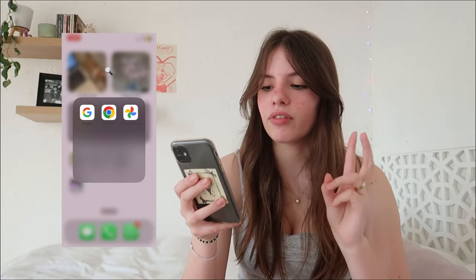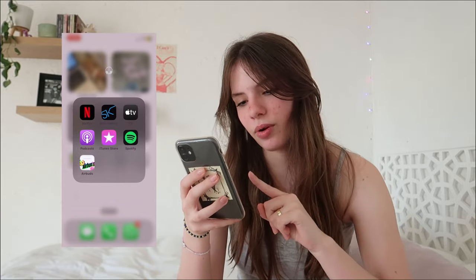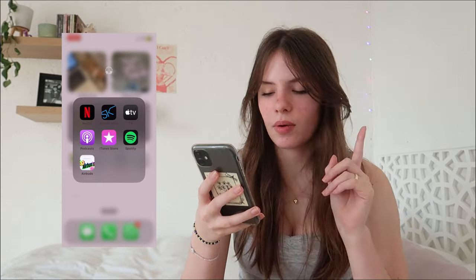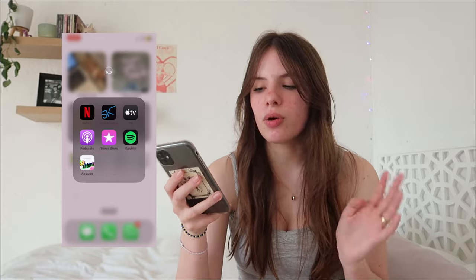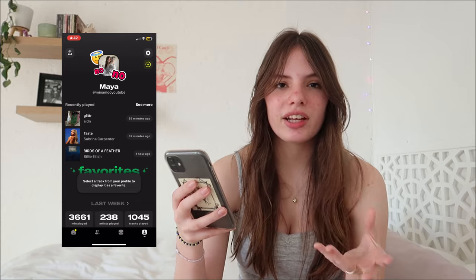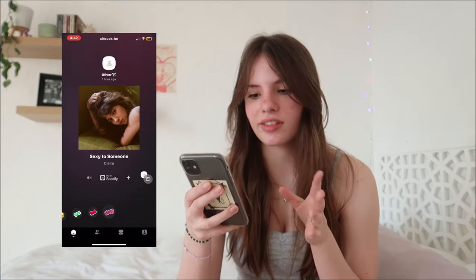The last folder is my entertainment folder. We have Netflix, which I don't really watch on my phone. Then the Ster-Kinekor app, which is our local movie theater app for booking movies. Then Apple TV, Podcasts, iTunes, and Spotify — I use Apple Music mostly, but since most people I know have Spotify, I have it so I can make collaborative playlists. And then the Airbud app, which tracks what you're listening to for daily and weekly wrap-ups, and you can follow friends like Ollie, my sister Mia.